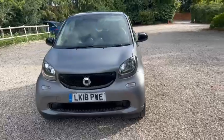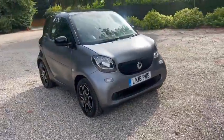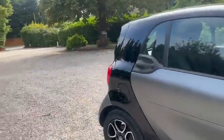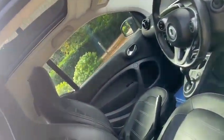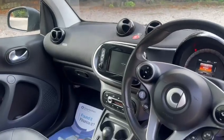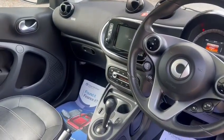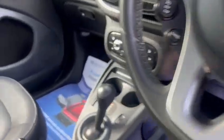We've got the upgraded colour in matte grey, LED daytime running lights, heated leather seats, glass pan roof, a touchscreen media pack, Bluetooth, satellite navigation, air conditioning, sport mode, and also ISOFIX.